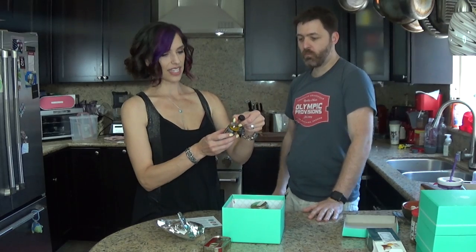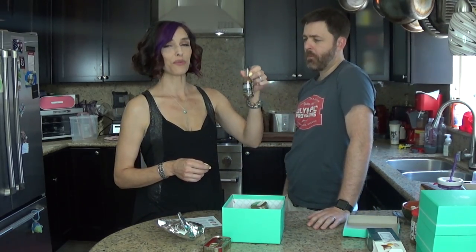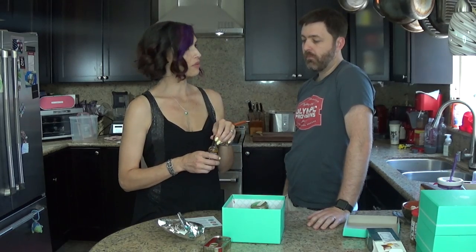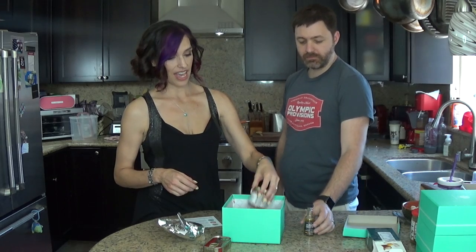We've also got a little culinary argan oil. This is a finishing oil. I'm sure argan oil is all over the place for your skin and hair, but this one is for your food. Finishing oil is more for putting on your salad or meats — not like a cooking oil. You put it on after.